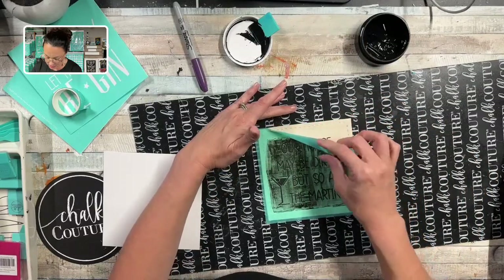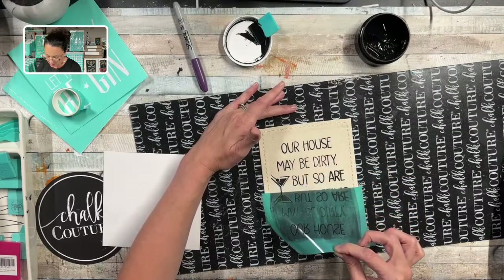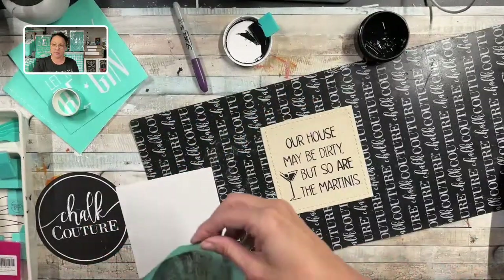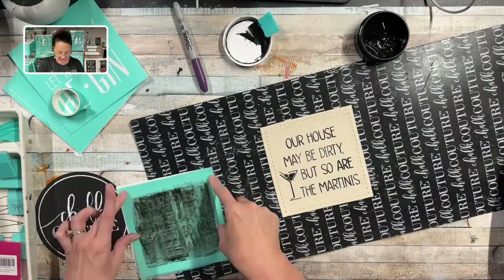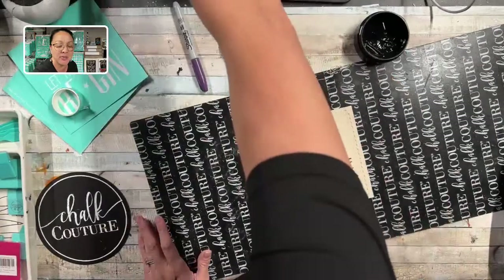I'm going to go nice and slow because sometimes the fabric does like to soak up that ink. Oh, that's beautiful. This turned out perfect. Did you get that new starter kit that has the letter board? Does that come with ink in it? I don't know if that starter kit came with ink — you'll have to let me know.